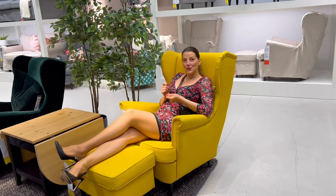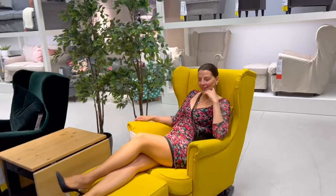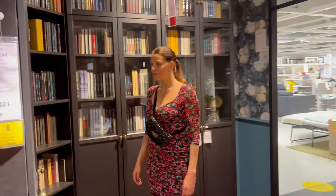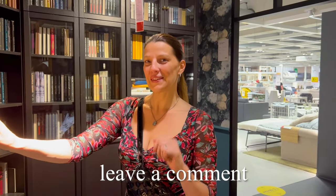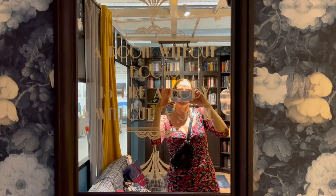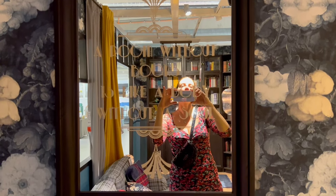I need a book — do you have a book so I can read relaxed here? I love to read books. What is your favorite book? Leave me a comment. A room without a book is like a body without a soul.